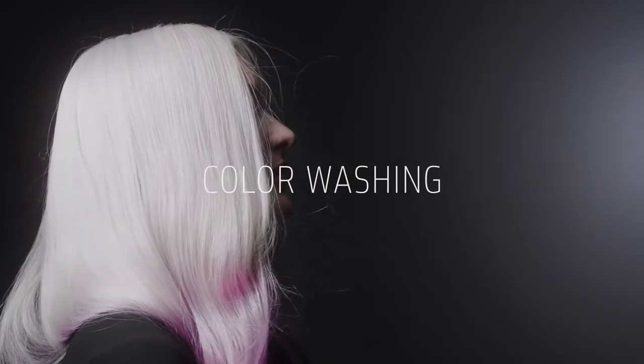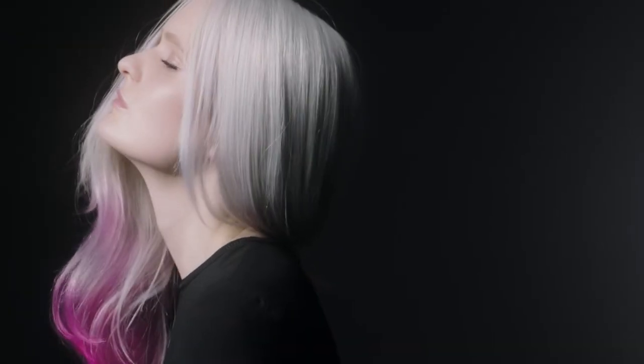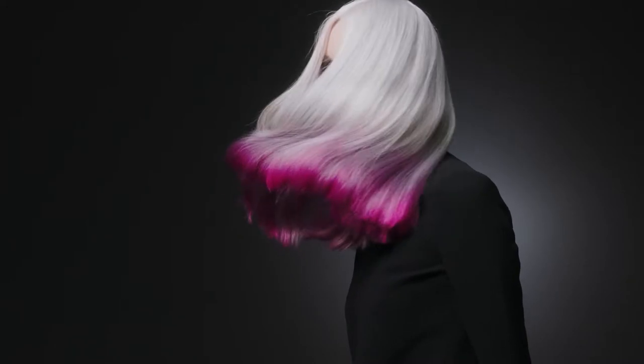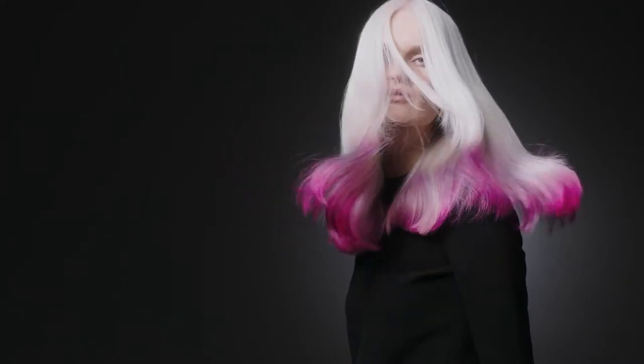I love creating subtle washes of color in my blondes with the color washing service. The new thickener makes any kind of freehand technique simple. Now I have the creative freedom to place color exactly where I want it and not have it creep or bleed.